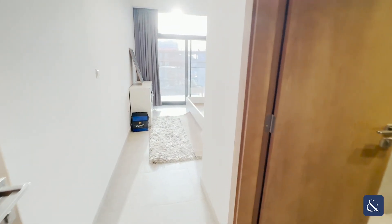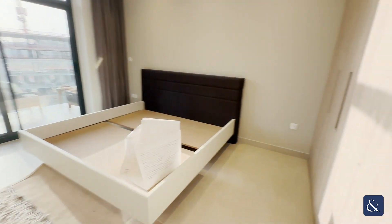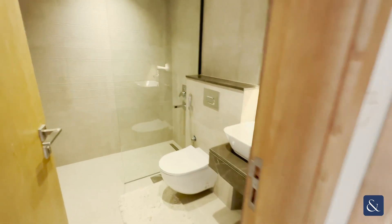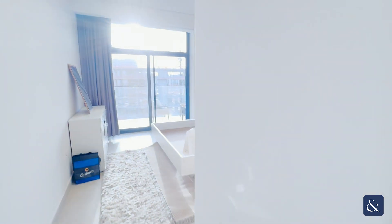Right next to the guest bathroom, you have your first bedroom as well. Huge in size — the wardrobes are fitted in, which makes the room a lot more spacious. You do get an ensuite bathroom with the first bedroom as well. This balcony is also accessible from the first bedroom.